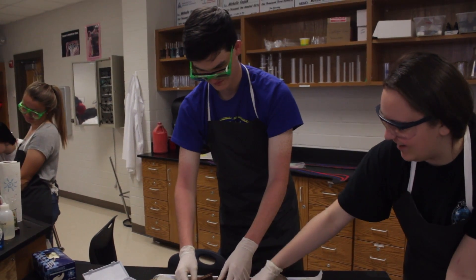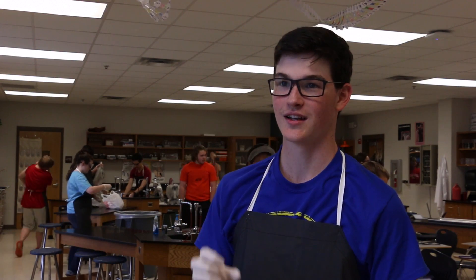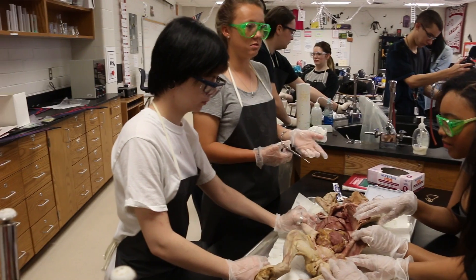My favorite part about it was probably poking the gallbladder and everybody freaking out when it's spraying all over the place, because it really did explode and it's really gross.